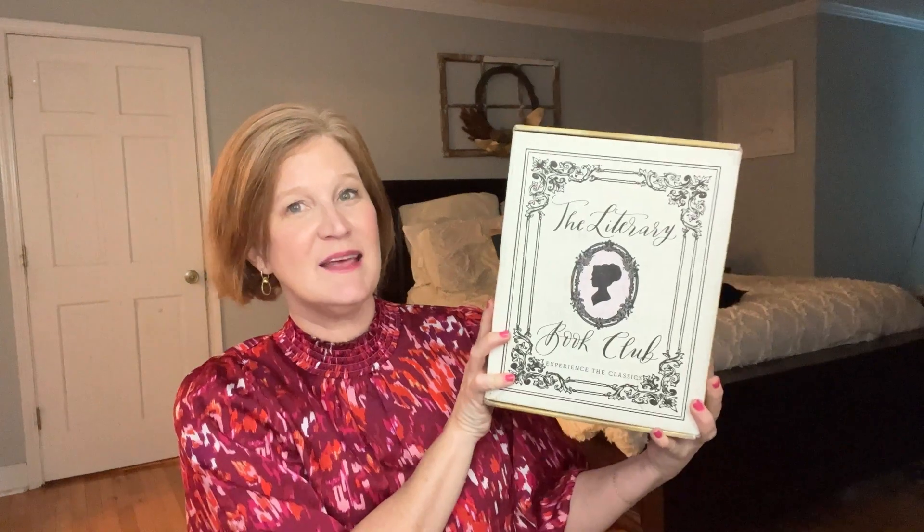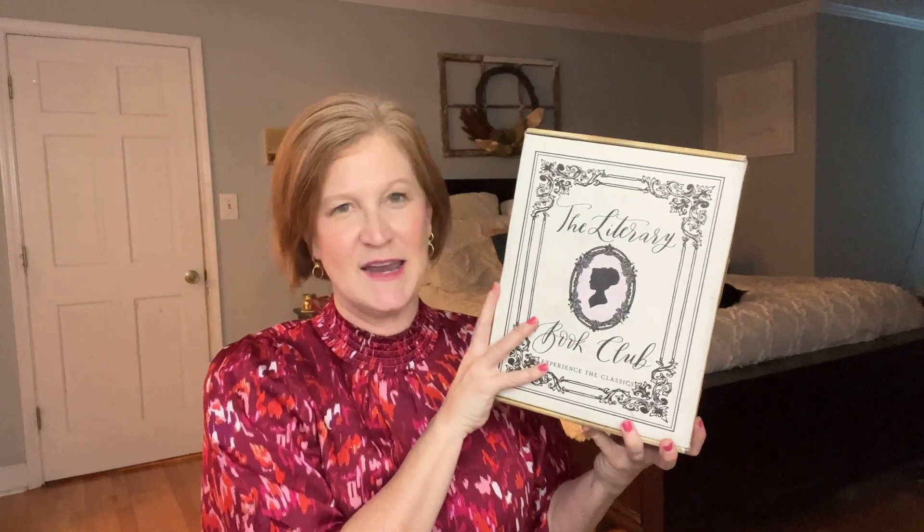For today's video I have a new-to-the-channel subscription box to share with you. I'm pretty excited about it — it is called the Literary Book Club Online. It says this is a subscription box for old souls and romantics, which sounds poetic and interesting. This is a quarterly subscription box — I love quarterly boxes, only hits your credit card four times a year. You get a classic book in a collectible edition and things curated thoughtfully to go with the book.